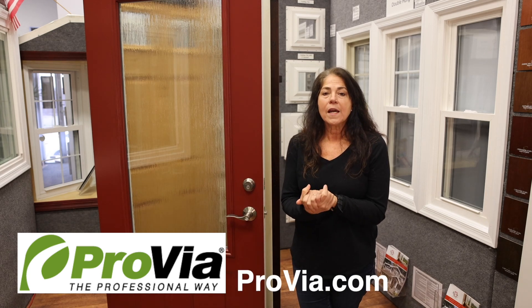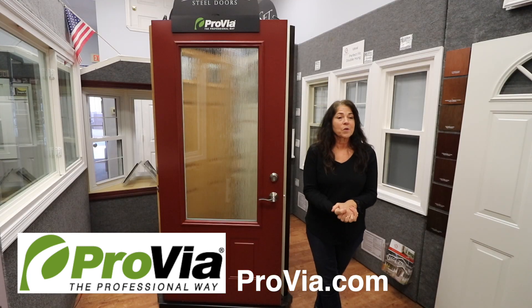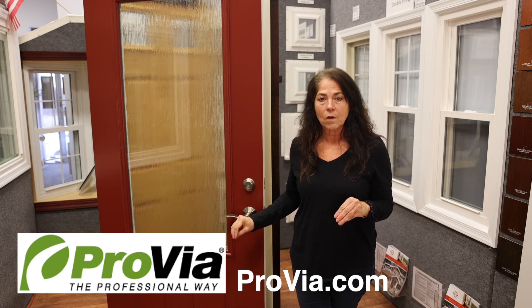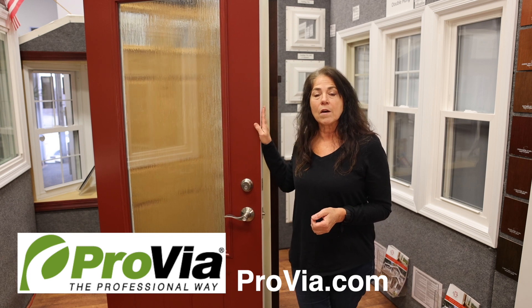The Provia website is a great resource so you can put the different doors on your house. Provia also offers storm doors which are color coordinated with the entry doors. With a Provia entry door installed, you no longer need a storm door for insulation — it would just be for ventilation and light. These doors are energy efficient on their own.